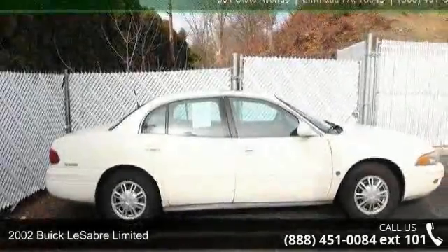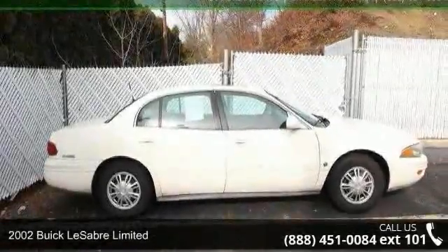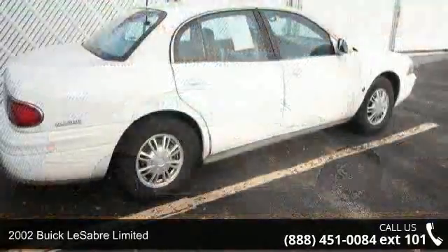Presenting the 2002 Buick LeSabre Limited. This may be the set of wheels you've been looking for.